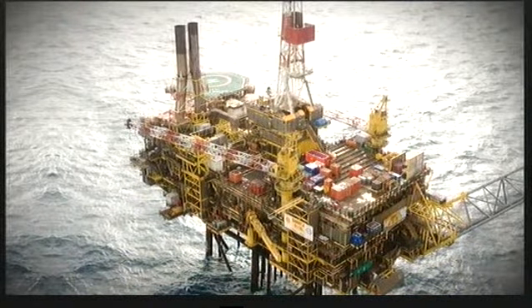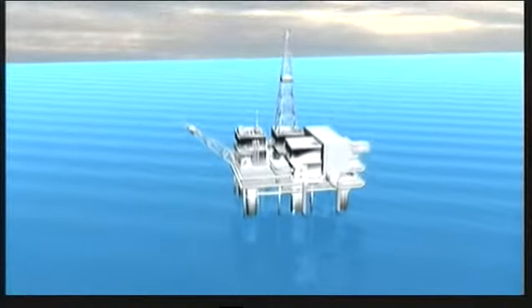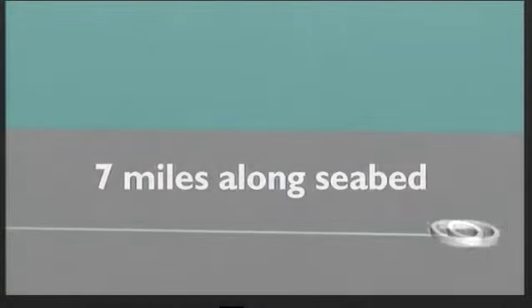This is at the heart of the problem: Gannet Alpha. The Shell platform has been drilling for two decades. From the surface, a pipeline drops 310 feet to the seabed. It then snakes along for seven miles and funnels oil back to the surface. The leak is a short distance from the wellhead.